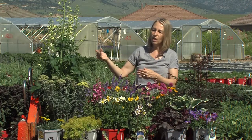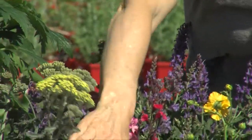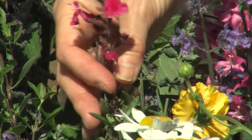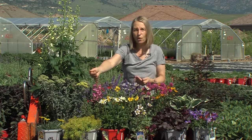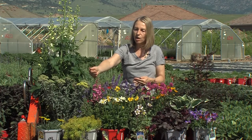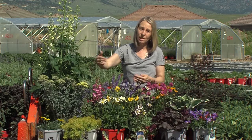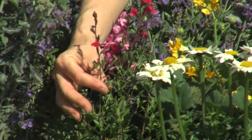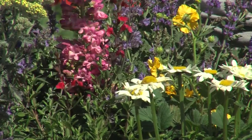For really full sun and drier conditions, yarrows, sedums, and salvias are fantastic. A lot of the Plant Select varieties on the market are more suited to the Rocky Mountain region and tend to be things that can take it slightly drier. This salvia, which is Salvia greggii — this is Furman's Red — those are Plant Select varieties.